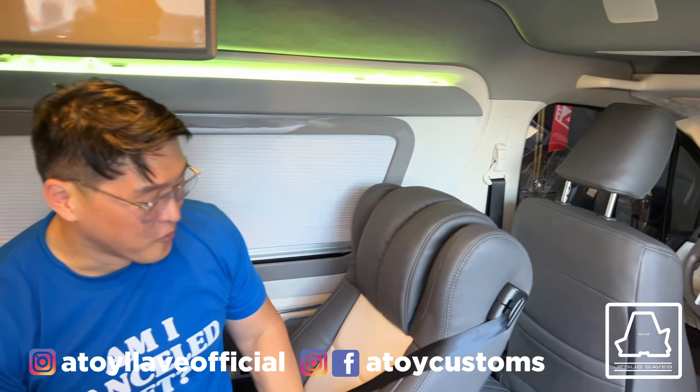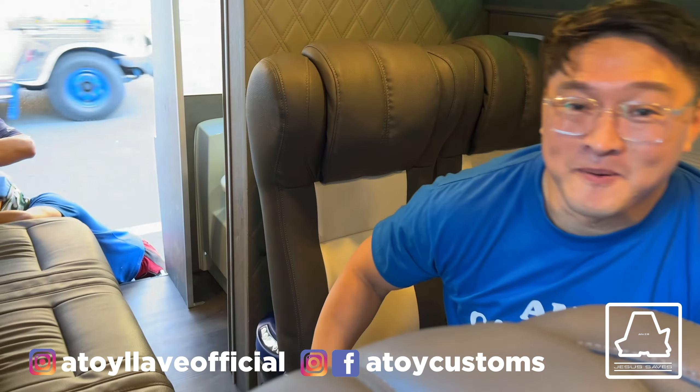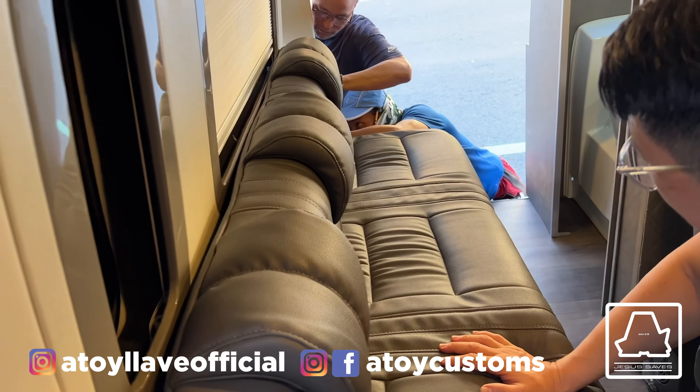Nothing much more — gusto ko lang i-share sa inyo. Natuwa ako dito sa bagong idea na concept na pwede kang tumalong palo. Tumukuha na ito. So design number 2 namin or design number 5 ito. Matagal lang ang order. Kaya ni-refresh namin. Pinayas pa nga yung sofa bed na ganyan.